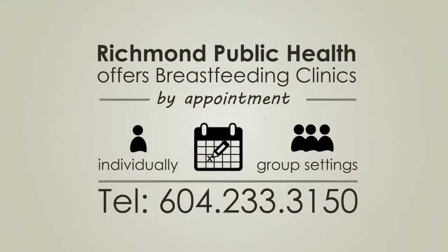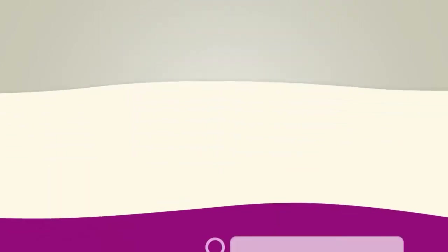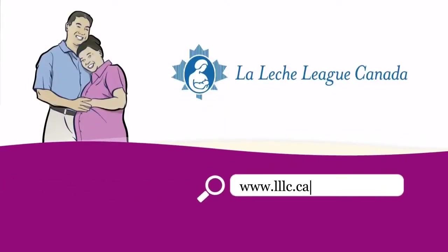Richmond Public Health also offers breastfeeding clinics by appointment, individually or in group settings. Breastfeeding support for new and expecting mums is also available through La Leche League Canada. Please see the website for details.